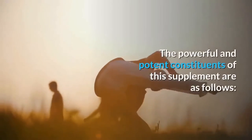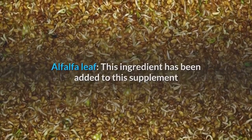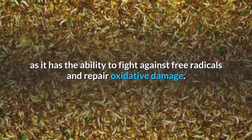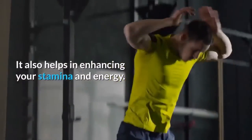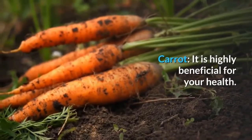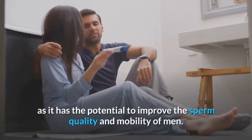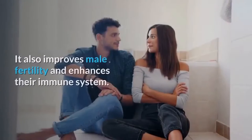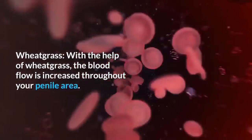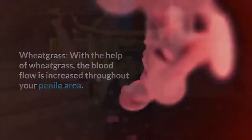What are the ingredients of Primal Power? Alfalfa leaf has been added as it fights against free radicals, repairs oxidative damage, and enhances stamina and energy. Carrot is highly beneficial for health — it improves sperm quality and mobility in men and also improves male fertility and the immune system. Wheatgrass increases blood flow throughout the penile area, which gives you energy and boosts vitality.